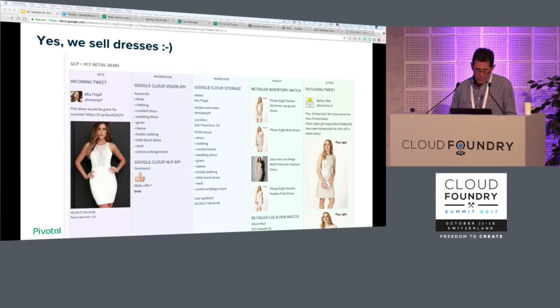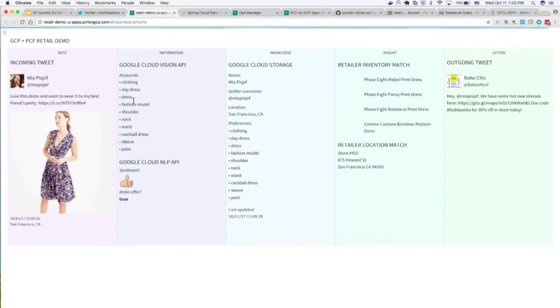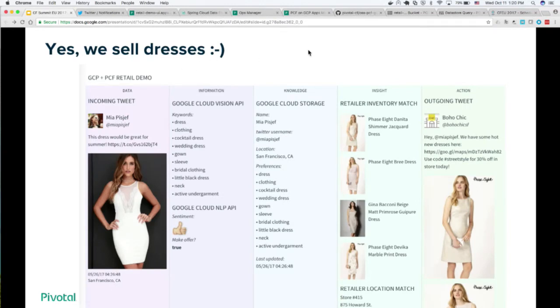In our demo web UI — let me show you what that looks like. This was the previous tweet that Mia tweeted — she was in Zurich at a jazz concert the other night. But reloading it, you can see how it evolves across from data to information, knowledge, insight, and finally action, based on Scott's tweet during the demo. You can see the various components there. We sell dresses, and we're good to go with an offer — using a combination of the sentiment and the image analysis for that.